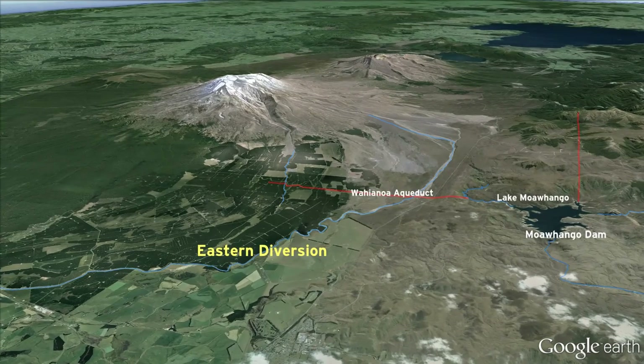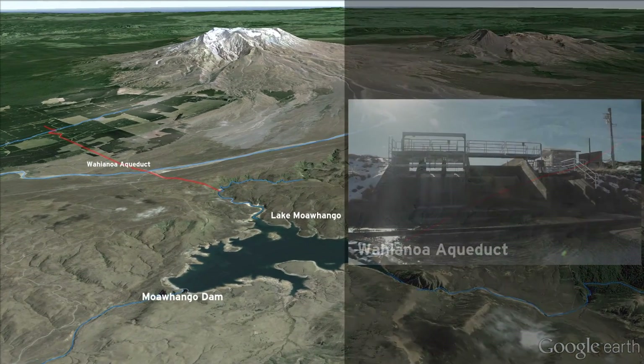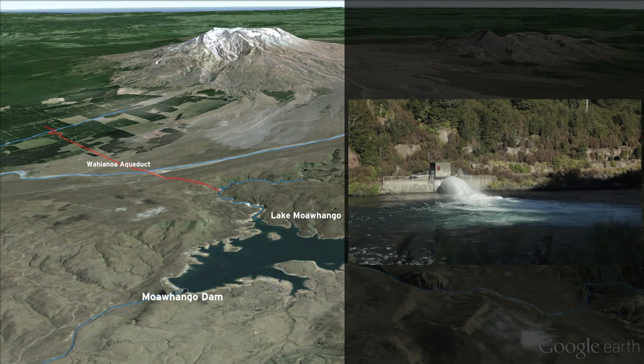The Eastern Diversion includes water from the Wahianoa Aqueduct, which has 22 intakes. From there, the water passes into the man-made lake Moawhawa.